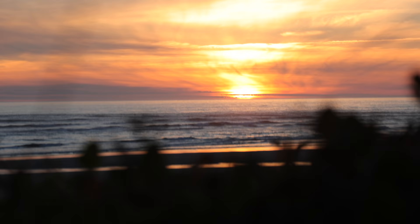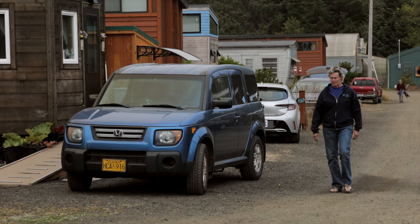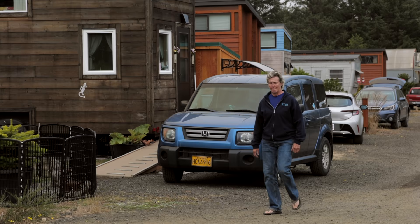I grew up around water, and I can never be too far from an ocean. The lakes are great, but I need the ocean. It's a different kind of energy, and I'm drawn to it.